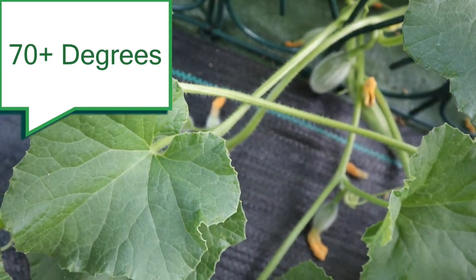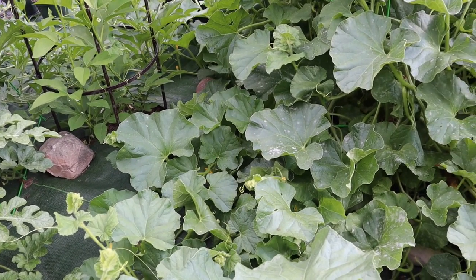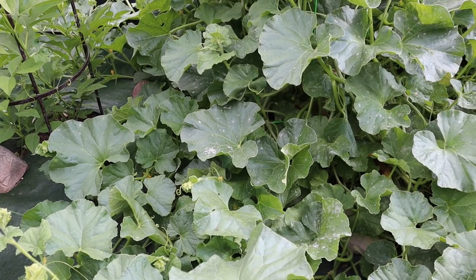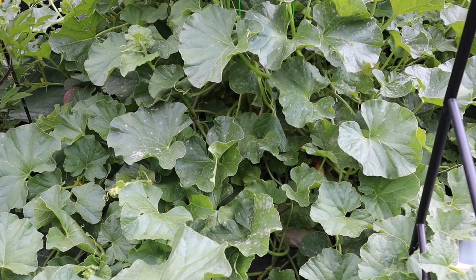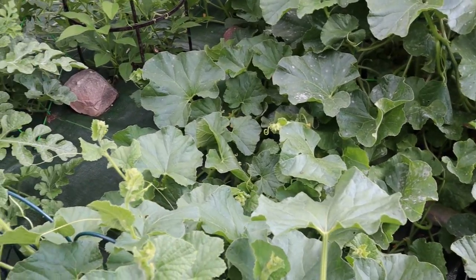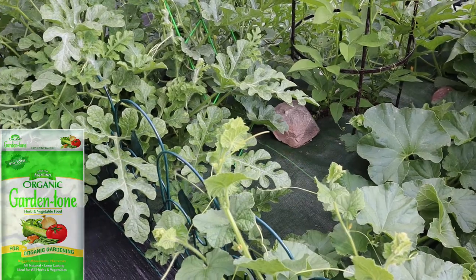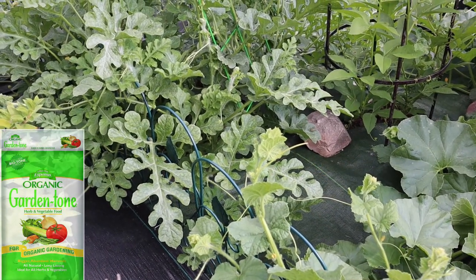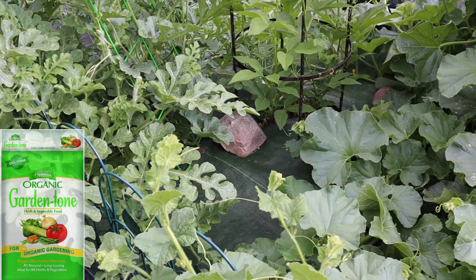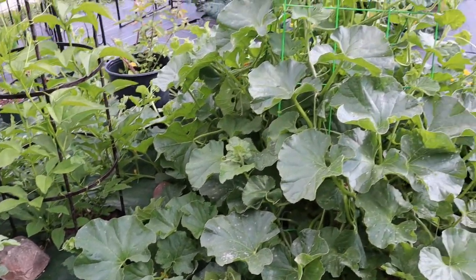Melons like warm soil, 70 degrees plus, that is fertile and rich. This land used to be farmland before 1970; the previous owners let it return back to the woods, so my garden has rich, nice black soil. I didn't amend the soil at all. About one month after planting I gave Garden Tone to the melons. Within the last couple of weeks we've had very warm weather and nice rains, and my garden has exploded.